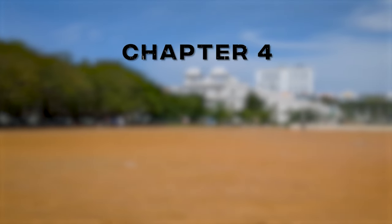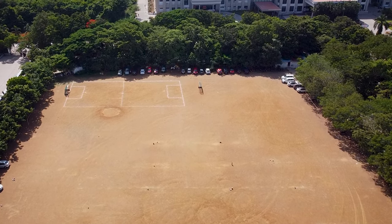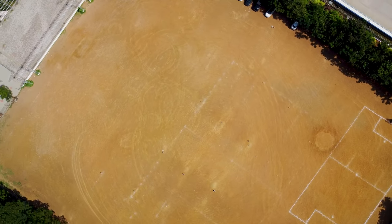Time for chapter four: sports. This is the cricket ground, football ground, and the place where the fest happens.